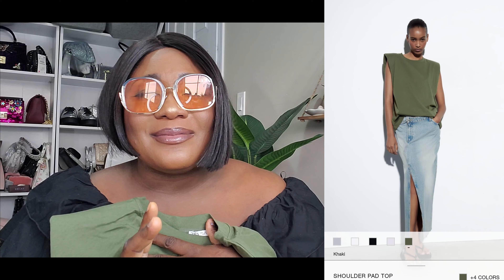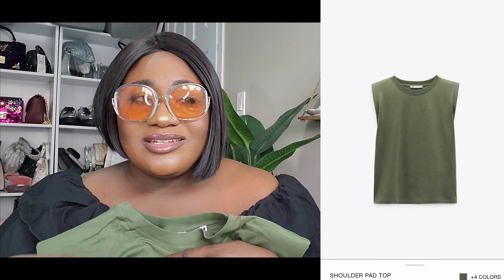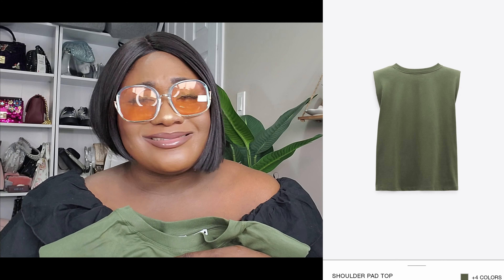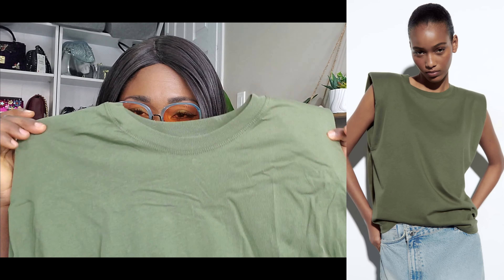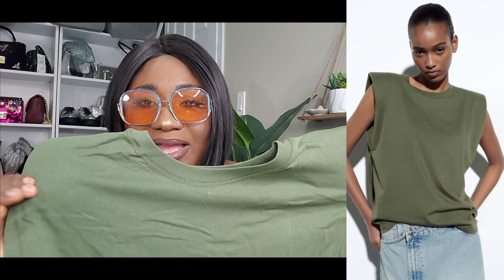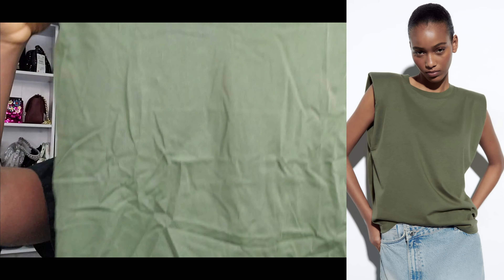Next is the shoulder pad top. I originally got a brown shoulder pad top from H&M, and I loved it so much I ordered the black version from Zara. The black sold out but I got it eventually, and of course Zara never disappoints — they gave me everything. Because I loved it so much, I then ordered the green one. This is the Zara shoulder pad top in sage green.